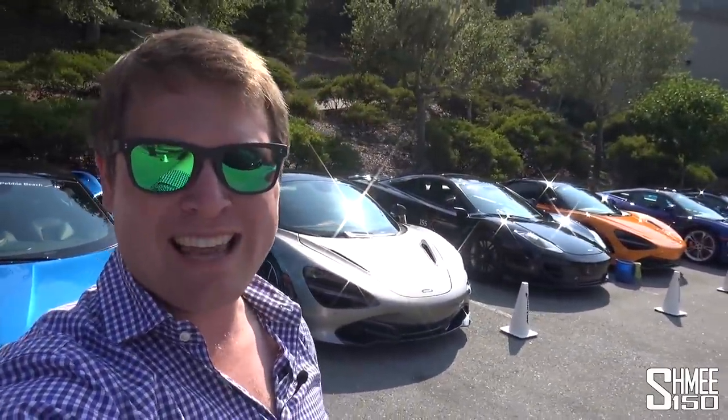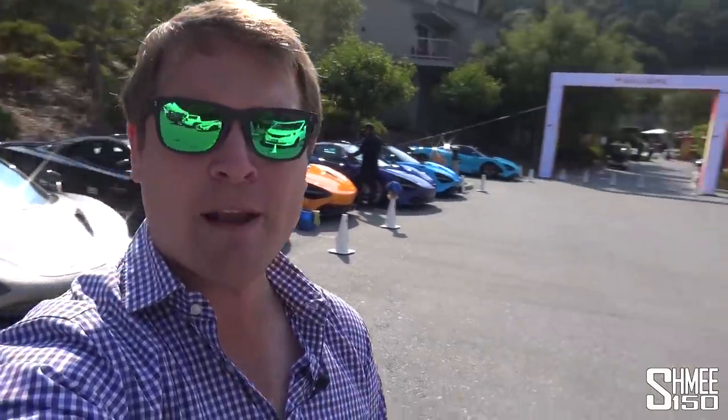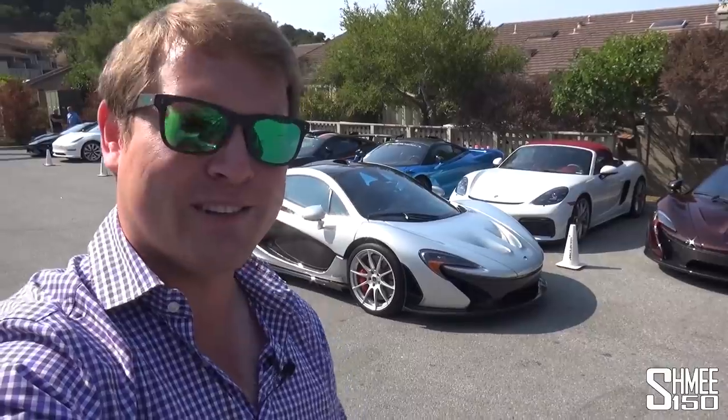Hi guys, I'm Shmi. Hello and welcome back to the channel where you join me on a beautiful day here with the McLaren rally in Carmel during Car Week in California, with a pretty awesome lineup including not one but two McLaren P1s, which we are about to take out for a little drive.